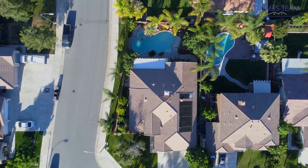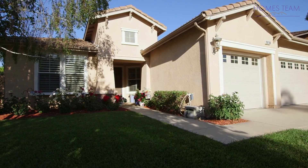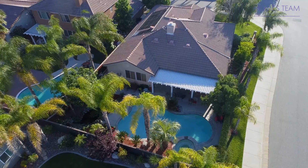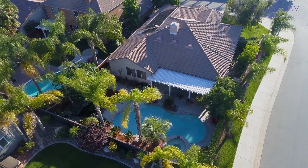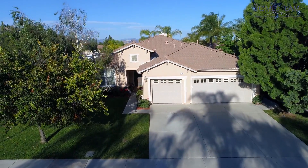Despite not having an HOA, you will have access to Butterfield Park, which boasts basketball courts and a great playground for the kids. This neighborhood sits in the Temecula Valley Unified School District, with access to French Valley Elementary, Bella Vista Middle School, and Temecula Valley High.